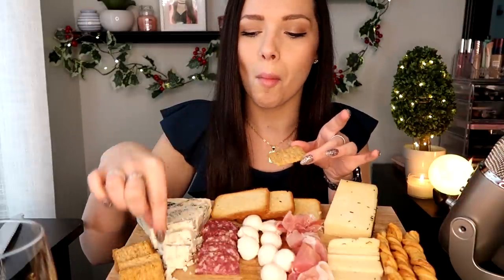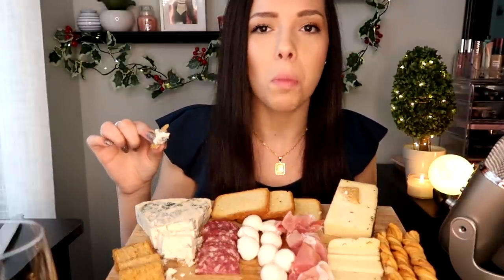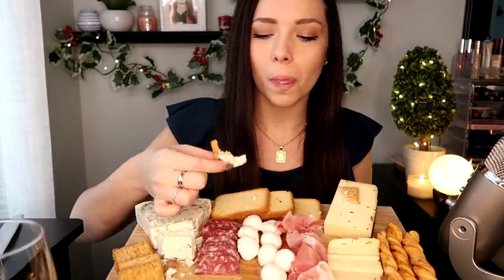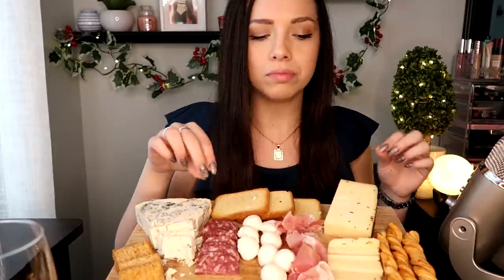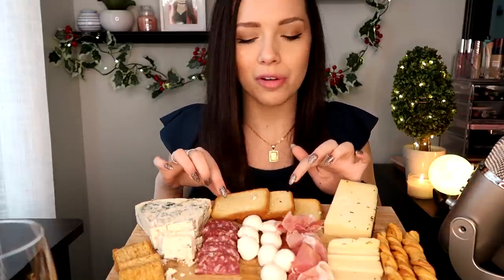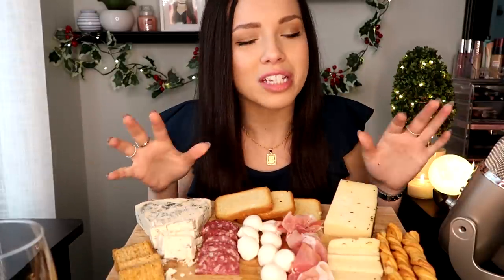I think I'm going to take a Triscuit with a piece of blue cheese. Yes, ma'am! It's so good. I'm going to be honest, I really don't want to eat these brioche slices — it's literally just like a plain piece of toast. With all the other flavors I have going on here, I don't know if I really want that right now. We'll see.